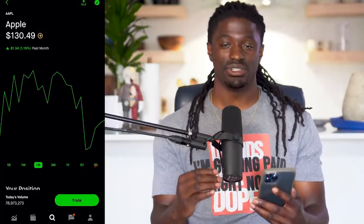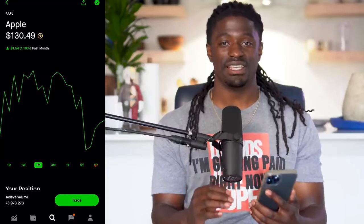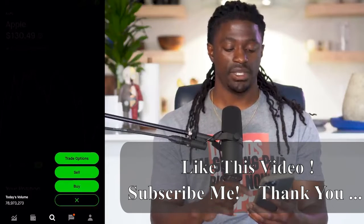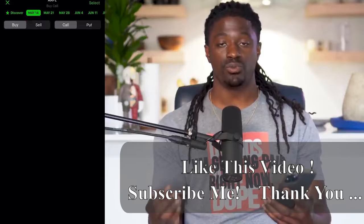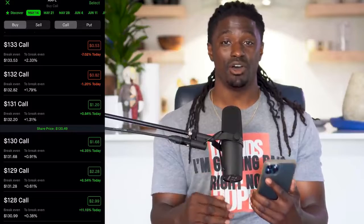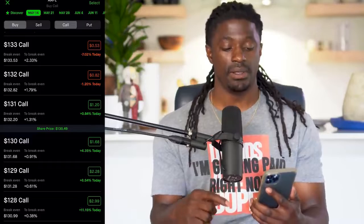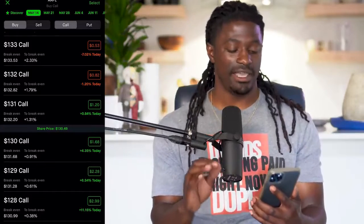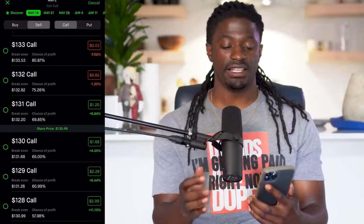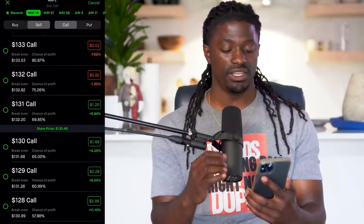This option strategy is us betting that the price is going to end up at the end of the week around the same price it started at the beginning of that week. On Robinhood, go into settings, enable option trading, then click Trade and hit Trade Options. We're going to go out just one week because the further you go out, the more risky it is — five days keeps the risk lower.